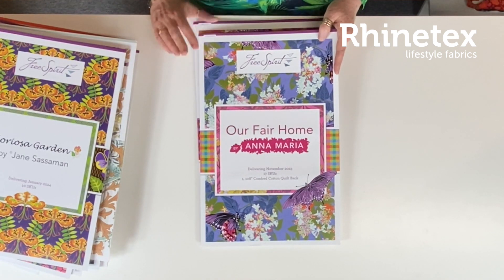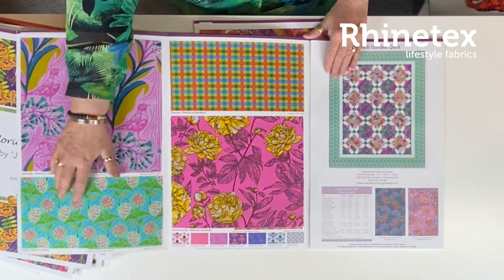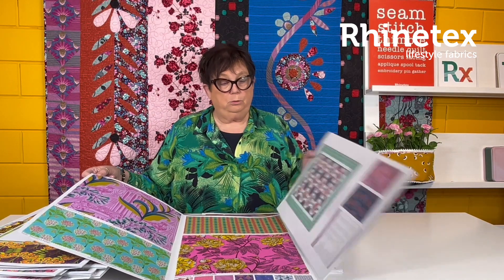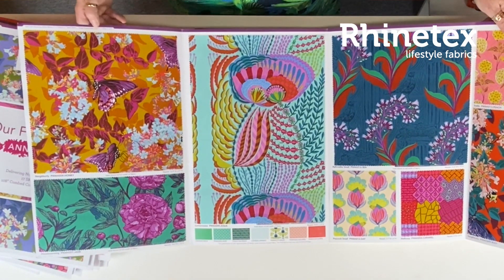Anna Maria Horner — Our Fair Home. Absolutely fabulous collection. I just love, I adore this. I think it's so, so beautiful. Coming in November. Really, really spectacular. Also in two colourways. With a backing. Really, really pretty. I think absolutely gorgeous. And of course there is a quilt kit — Our Fair Home. So if you're interested in those, let us know.